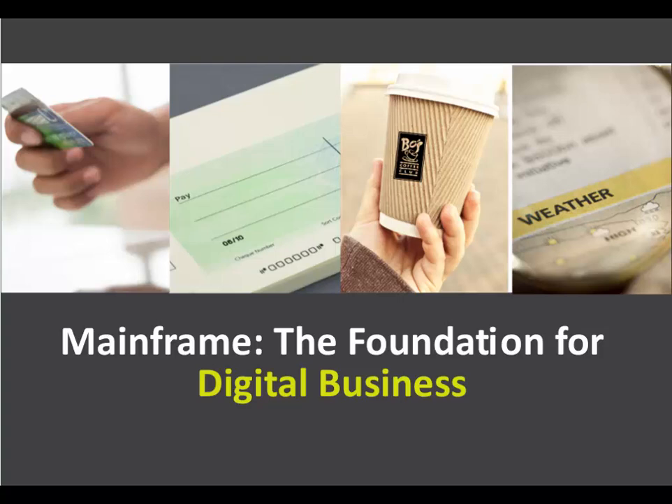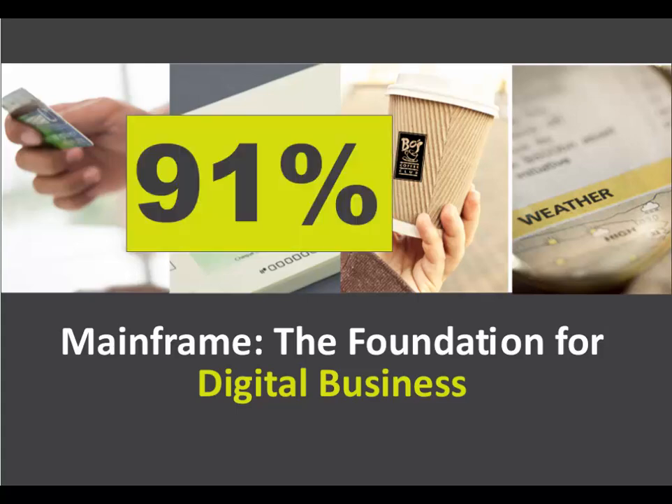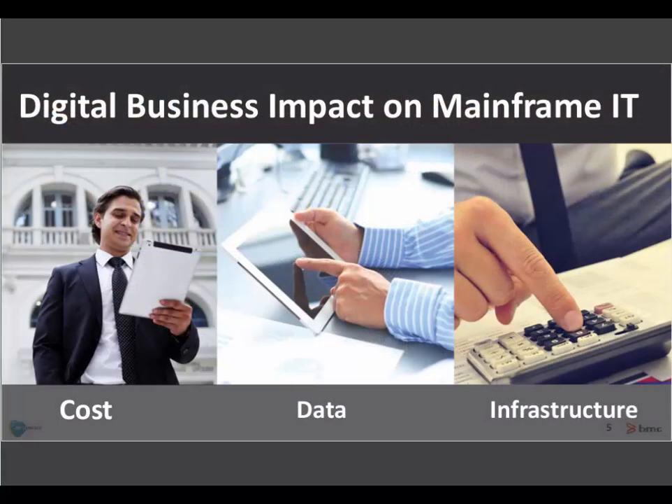IBM has quoted the number of 91% of new customer-facing applications will access mainframes. When you think about all the different types of new customer applications being developed and provisioned out to customers to use, that's an amazing number that comes back to rely on the mainframe.